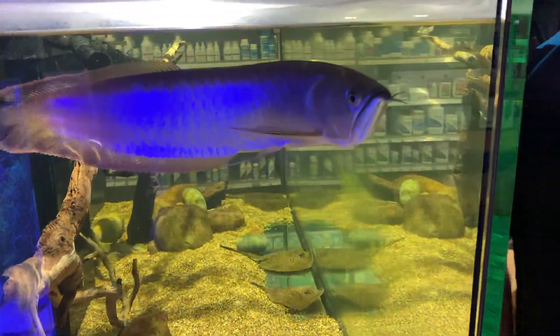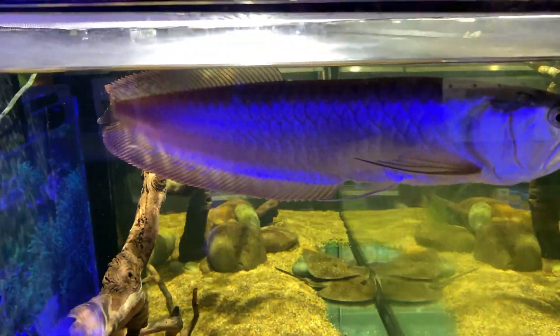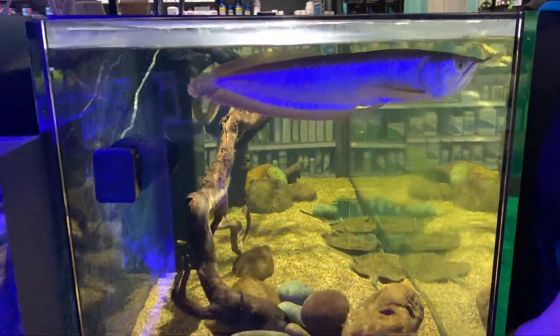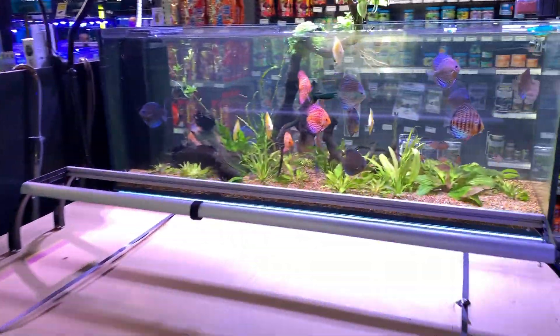Just a quick little look at this arowana here — what a beast of a fish. Just the attitude on his face is something else. I'm not a freshwater guy, but that guy is more like a dog than a fish. He's just a member of the family.